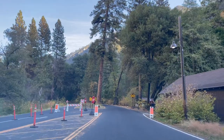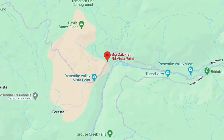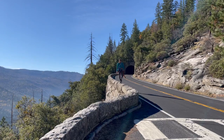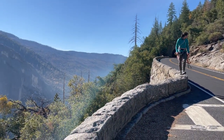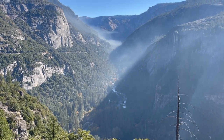Our adventure takes us on the road to Big Oak Flat Road Vista Point, anticipation growing with every mile. Stopping near the road, we find ourselves higher than a helicopter flying below.